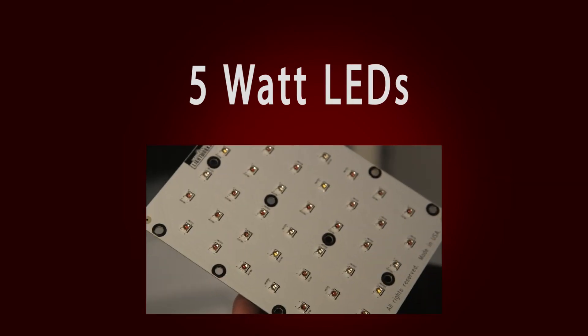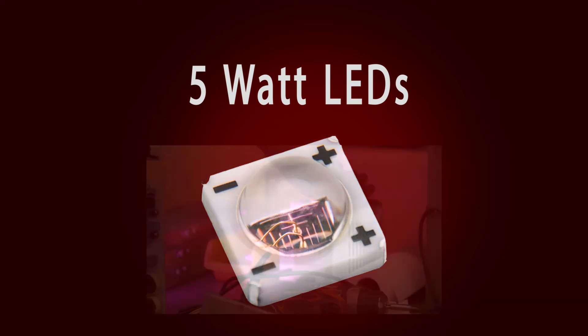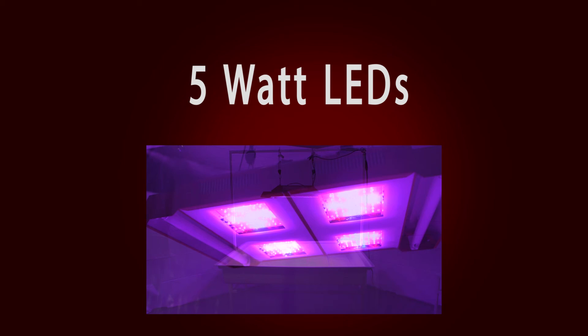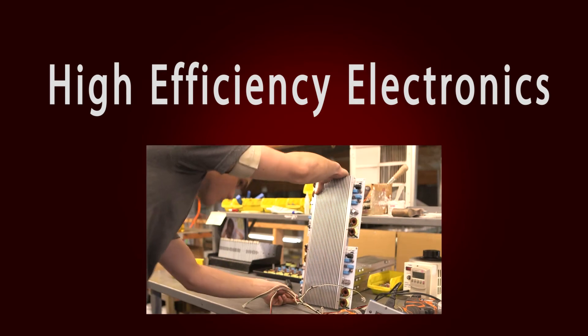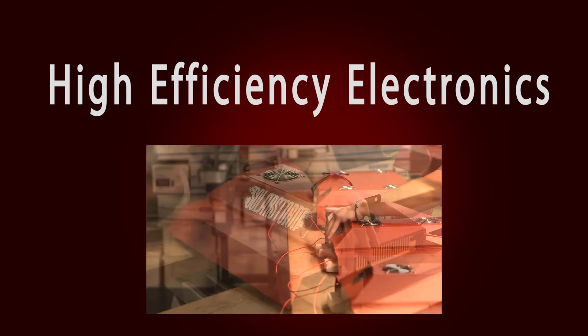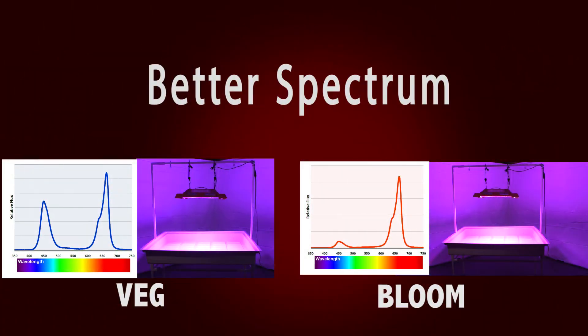So why California Lightworks? All grow lights made by California Lightworks include key features that make them the best choice for any indoor garden applications. 5 watt LEDs: unlike most of our competitors using 1, 2 or 3 watt LEDs, California Lightworks use only the best quality 5 watt LEDs. This greatly increases the intensity and penetration of light into the canopy, and is the key to faster growth and better yields. High efficiency electronics: all of our electronics are designed and manufactured in-house in California exclusively for indoor growing applications, resulting in higher light output and efficiency. Better spectrum: our custom 6 band spectrum is optimized for indoor growing with separate spectrums for veg and bloom.